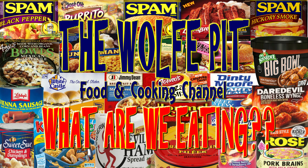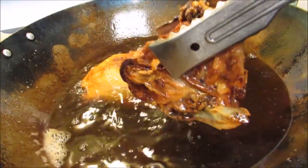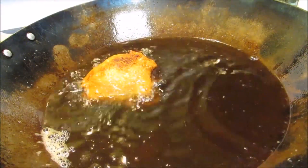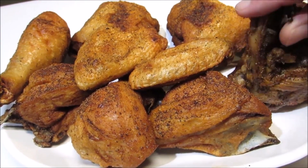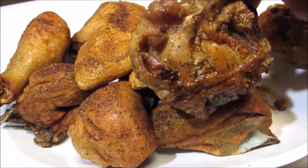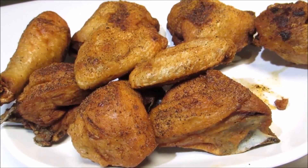Hey everybody, welcome back to the Wolf Pit with another episode of 'What Are We Eating?' Classic fried chicken is as American as baseball, hot dogs, and apple pie, and if it's done right it's crispy, not greasy, and delicious. But frying chicken takes a while to make, it stinks up your house, and makes a mess with the grease popping all over.